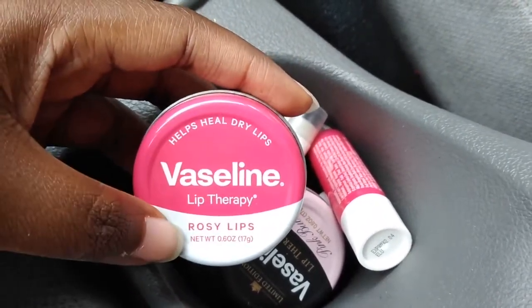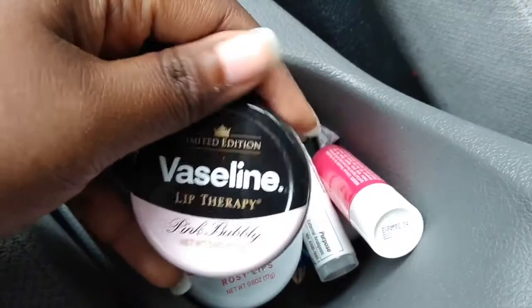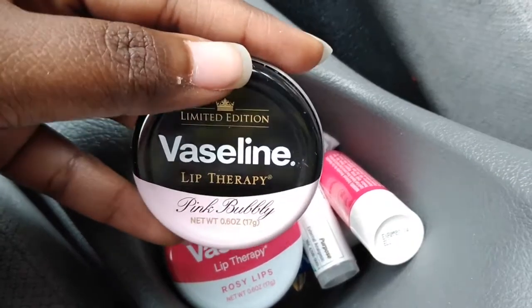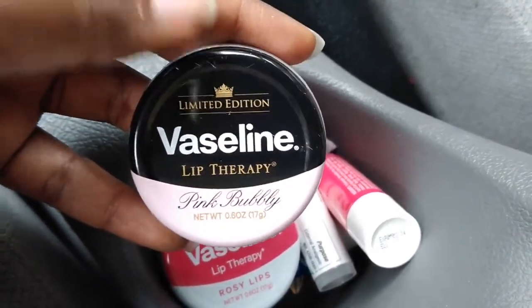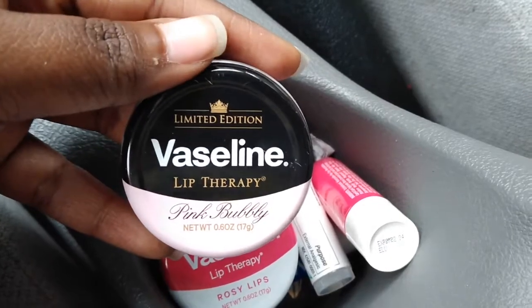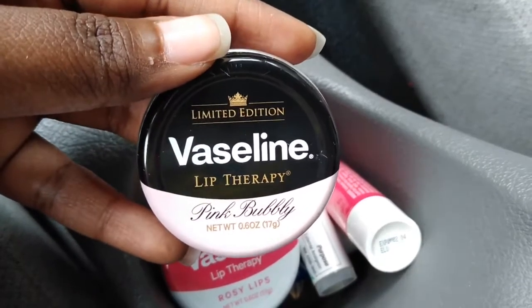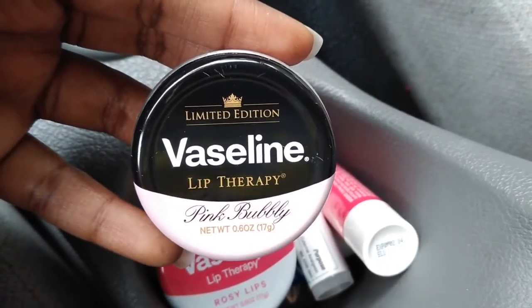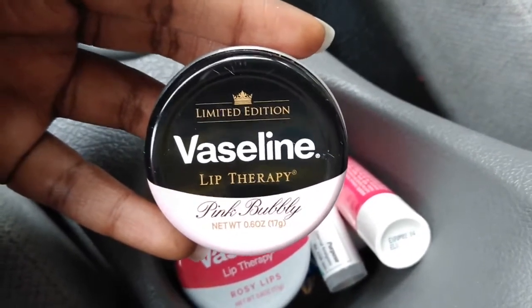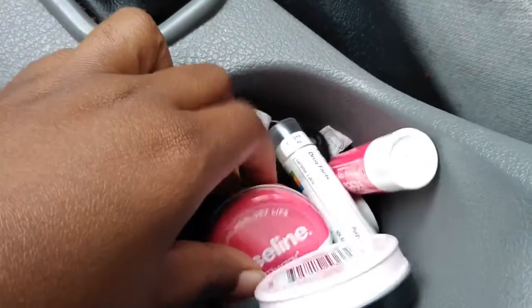Same brand, same line — Vaseline Lip Therapy. They are I believe $3.49; I'll put the correct price in the description. This one is Pink Bubbly, so it's supposed to be kind of like a pink champagne smell. It does have a smell, it is light, and it's not extremely perfumey and it's not flowery — it smells really nice. The Vaseline Lip Therapy works really well for me, it moisturizes my lips, and being Vaseline I don't have to worry about it giving me any kind of allergic reaction.